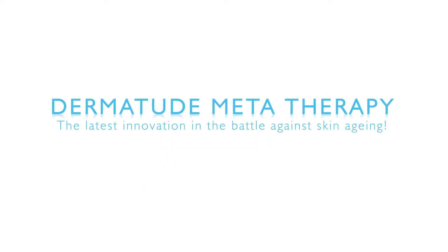Dermatude MetaTherapy, the latest innovation in the battle against skin aging: anti-aging, rejuvenation, hydration, and restoration.